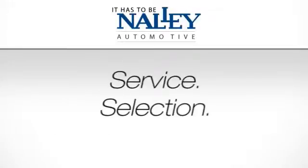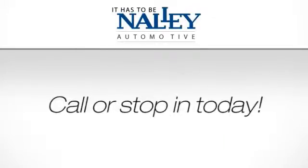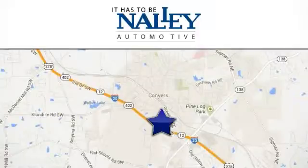Service, selection, value. It has to be now. Call or stop in today. We're conveniently located at 945 Iris Drive Southeast in Conyers, Georgia.